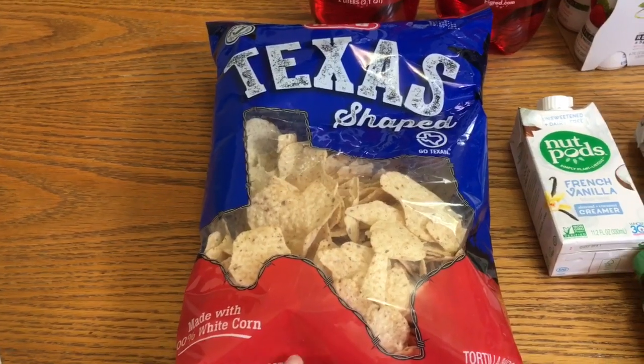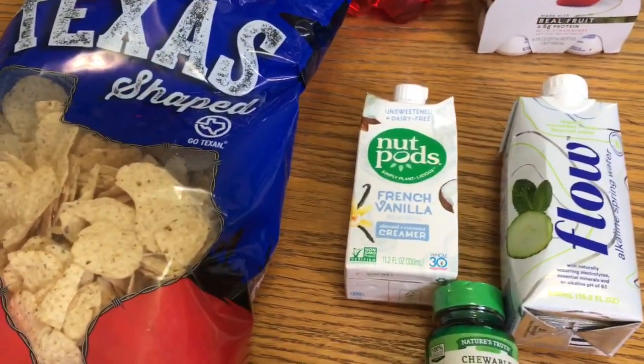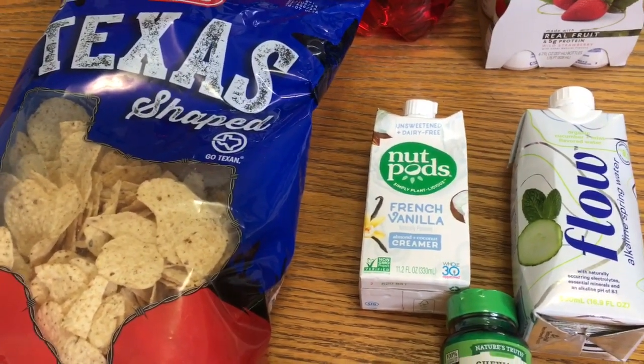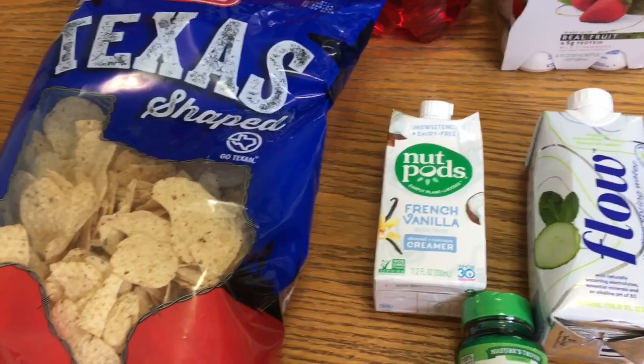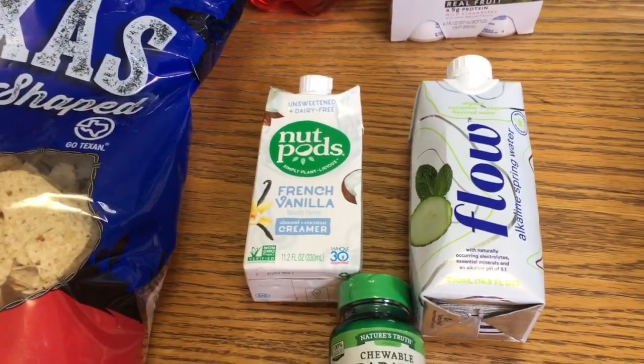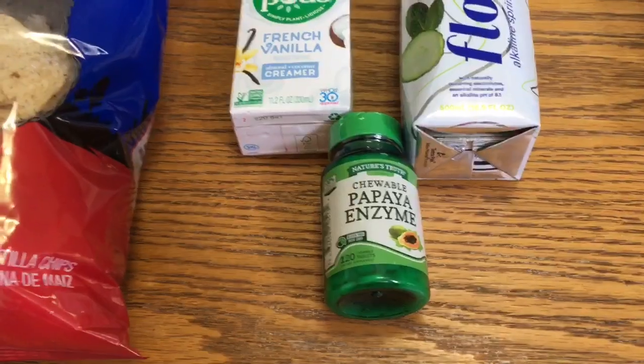These chips were the free item through Facebook Messenger this week — today is the last day to get this but there will be another free item tomorrow, so look for that in my HEB video tomorrow. The Nut Pods creamer is $2.30; I used a dollar off yellow coupon and 50 cents back from Ibotta making that 80 cents. The Flow water is 86 cents; I got 25 cents back from Ibotta making that 61 cents.